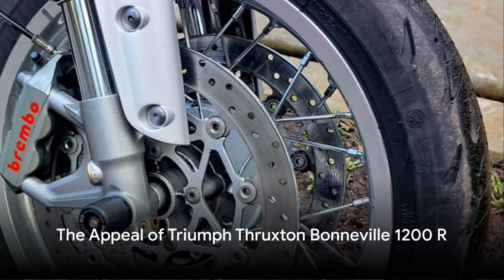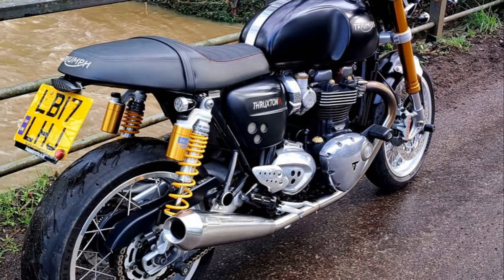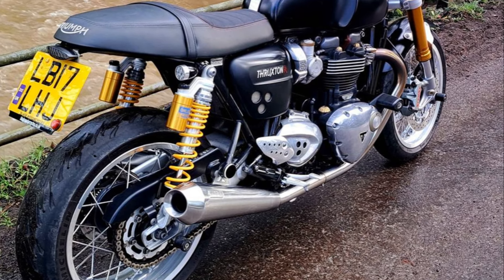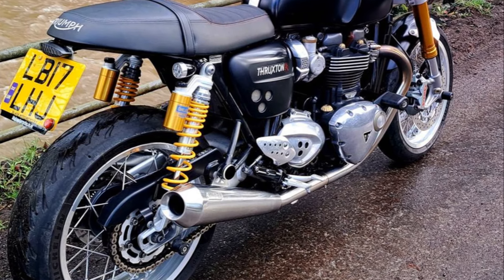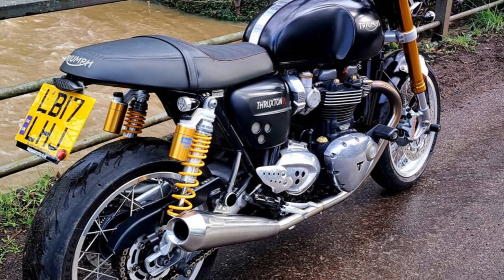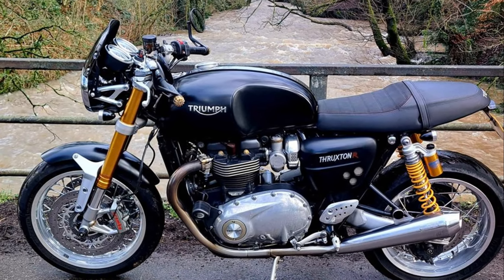So why choose the Thruxton Bonneville 1200R? For its unmatched style that stands out wherever you go. For its superior performance that delivers an unforgettable ride. And for its quality and reliability that ensures a premium riding experience for years to come. Experience the Triumph Thruxton Bonneville 1200R, where heritage meets performance, and take the first step towards making this iconic motorcycle yours.